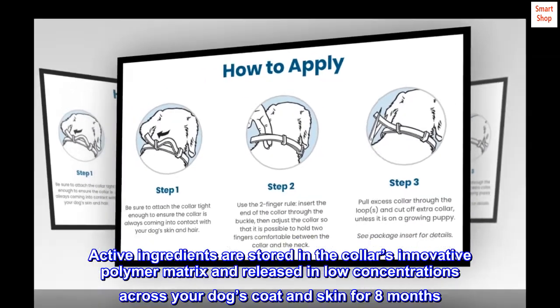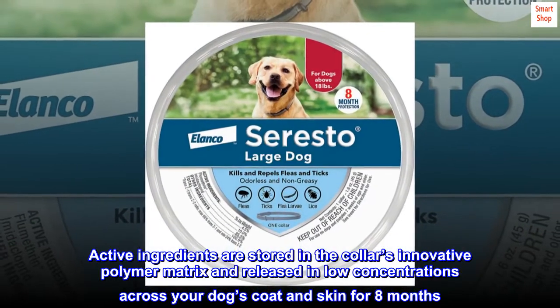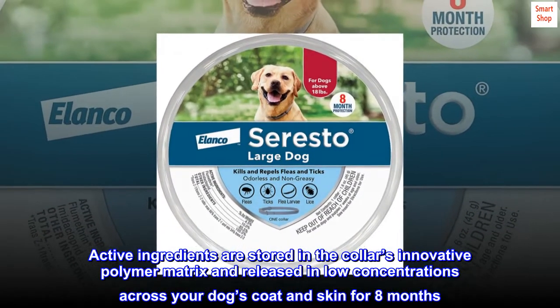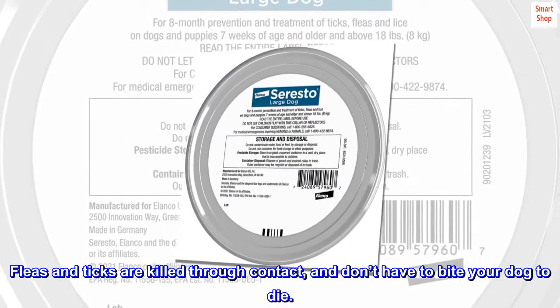Active ingredients are stored in the collar's innovative Polymer Matrix and released in low concentrations across your dog's coat and skin for 8 months. Fleas and ticks are killed through contact and don't have to bite your dog to die.